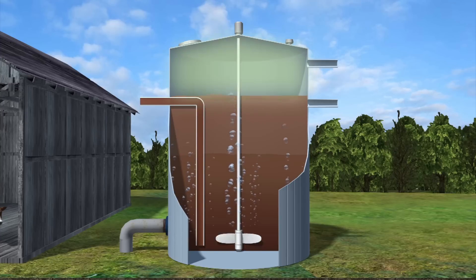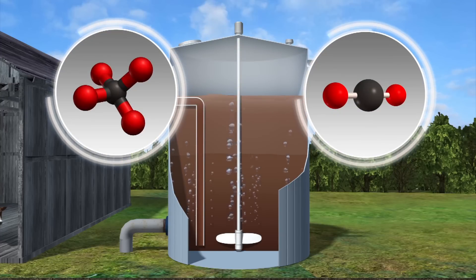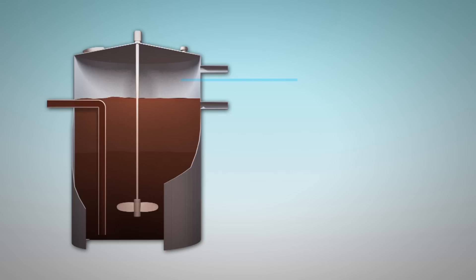The resulting substance then releases biogas that is made mostly of methane and carbon dioxide. The biogas can be used as fuel, while any leftover manure can be used as fertilizer.